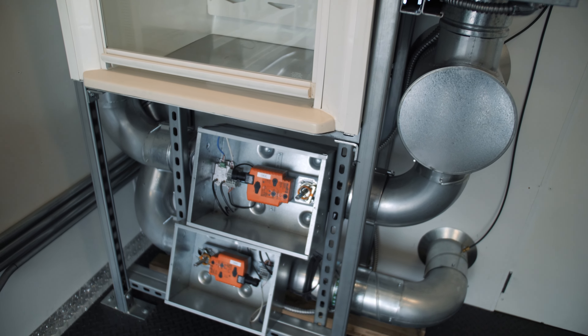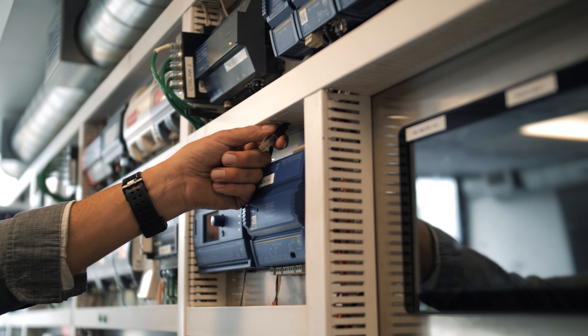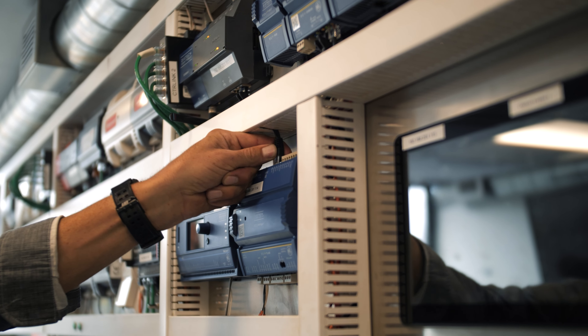Through portable system interfaces, data analytics, and automation, our systems ease the management for personnel and save energy costs.